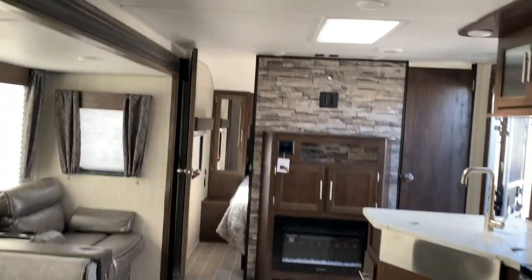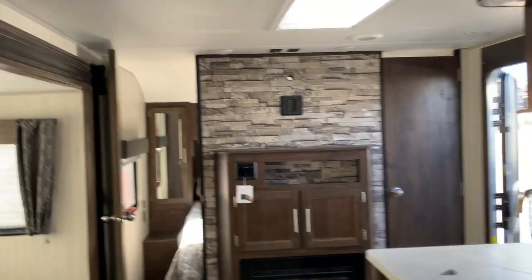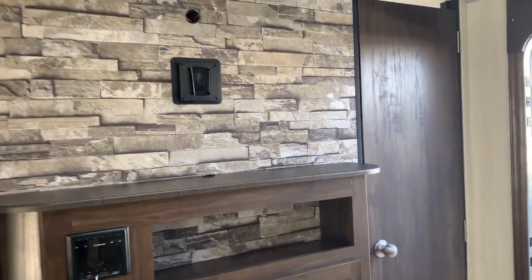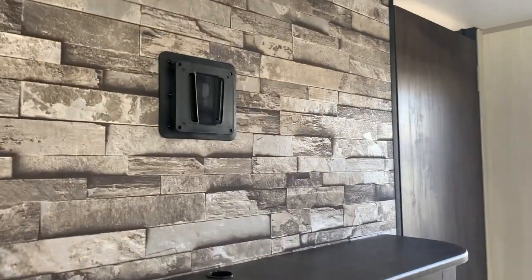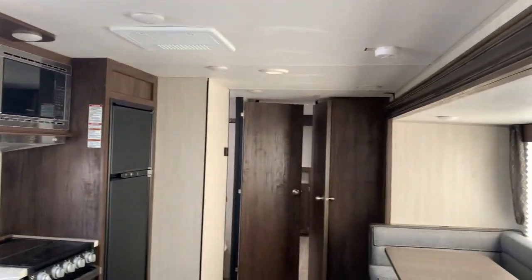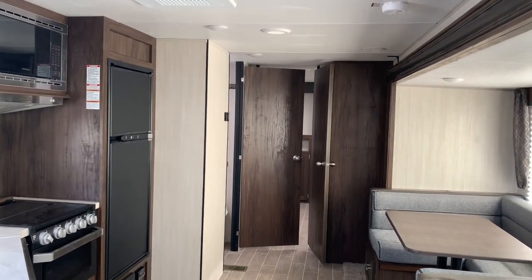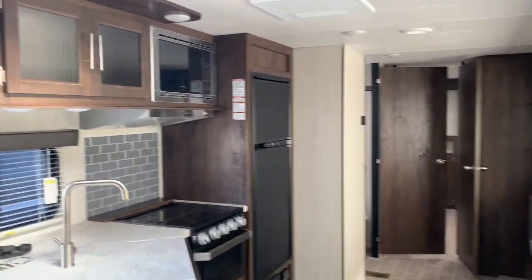This is the Cherokee 304BS — it's the 2020 model. We sell it here at the AOK lot for only $26,999. It is 7,876 pounds and the total length is 35 feet 9 inches. It is a beauty with so much space.